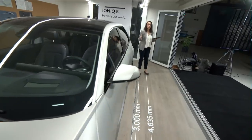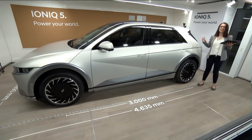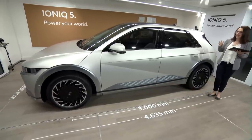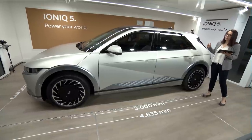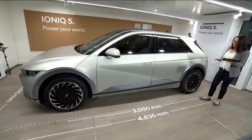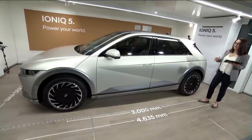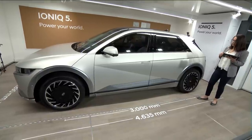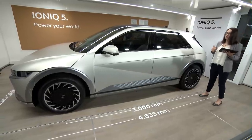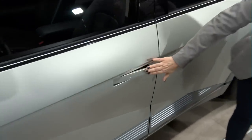With the brand new Electric Global Modular Platform — the EGMP — we have been able to completely reinvent the structure of the car. We have a three-metre-long wheelbase which gives a sporty silhouette with the wheels pushed to the corners, creating a lot of space inside. There's very short overhang at the front and rear, giving the car a compact, clean silhouette. And to keep the silhouette pure, we have flush door handles — when the car is unlocked they pull out, but when you drive away, they push in.